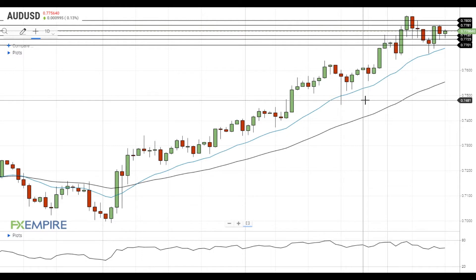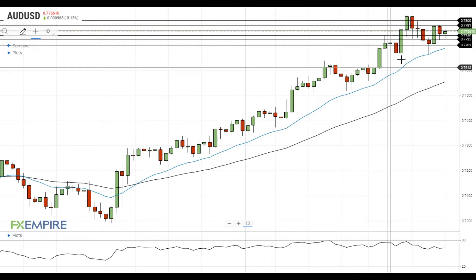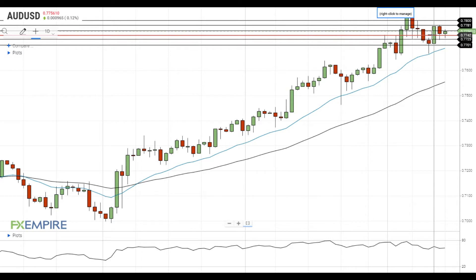Hi, this is Vlad from FXEmpire. The Australian dollar failed to settle below the support at 77.40 and is trying to get back above the resistance at 77.60.